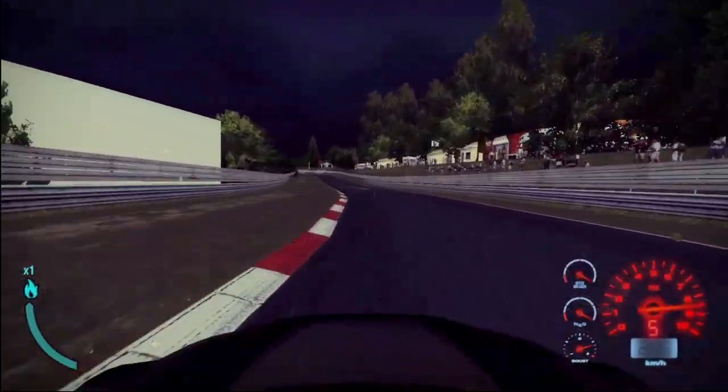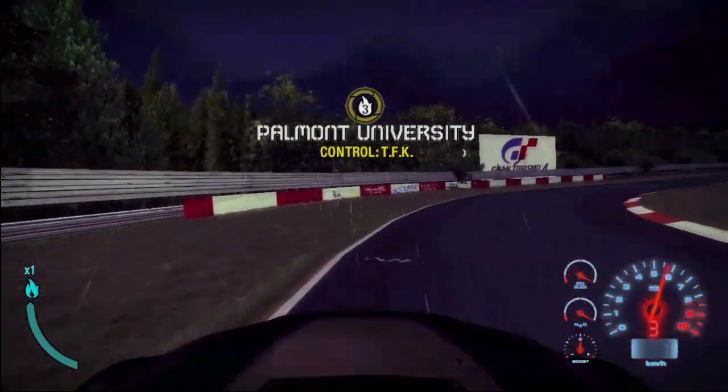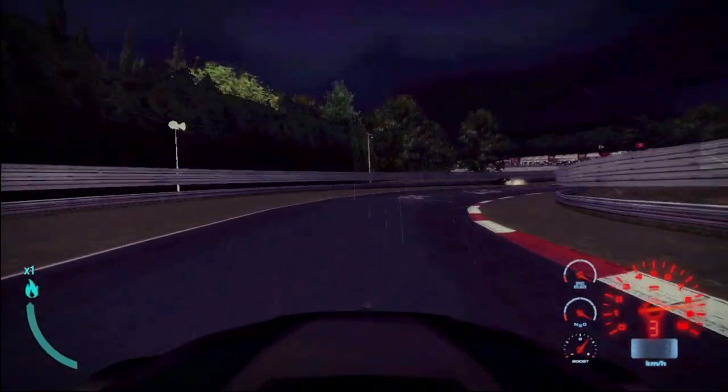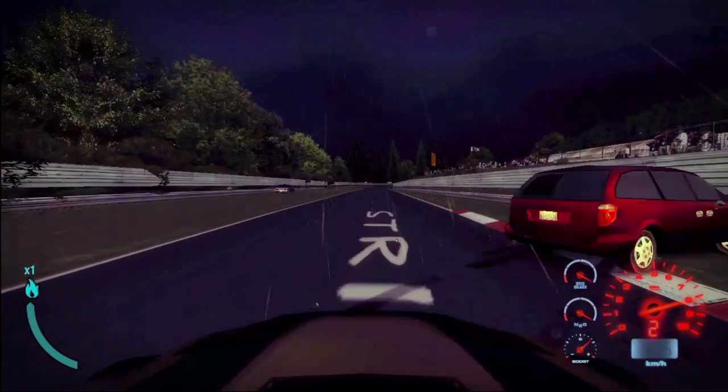Fourth gear corner, fifth gear, almost flat — not quite because the tires are not warm yet. Then here, many many bumps, stay a little bit off the right side of the track. The first one is the most important here. If the first one is right, the second, third track just flows perfectly.